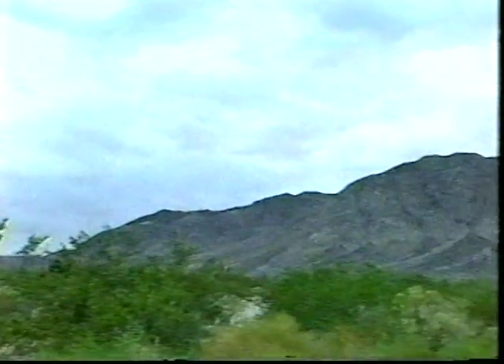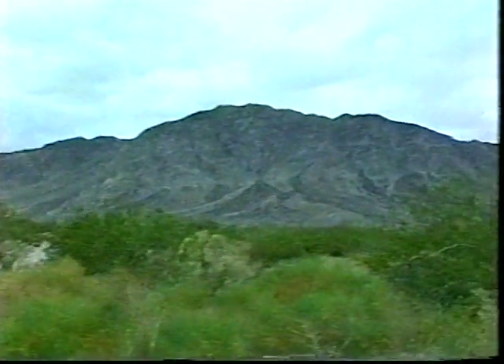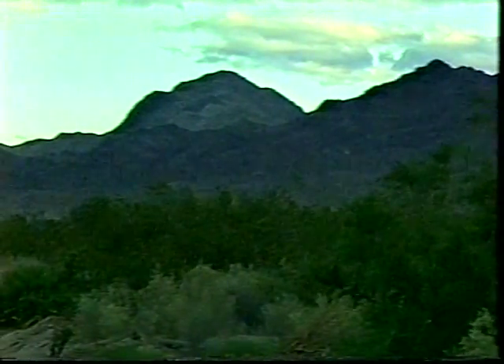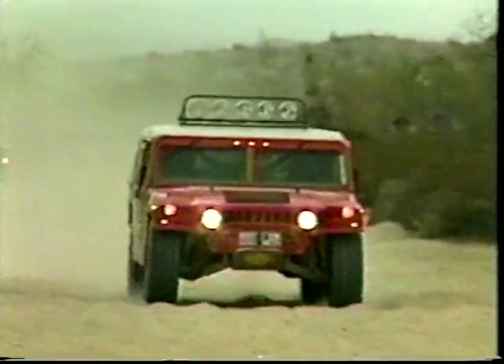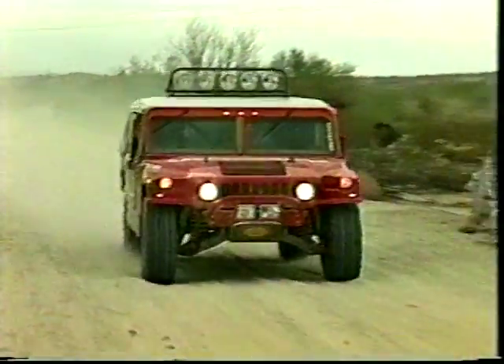There are places on this earth that seem as if they were created to challenge the tenacity, the resourcefulness, and the will to succeed of those who are willing to come here and take the test. The Baja Peninsula is such a place. And as such, it is the site of the annual Baja 1000, a race like no other in the world.